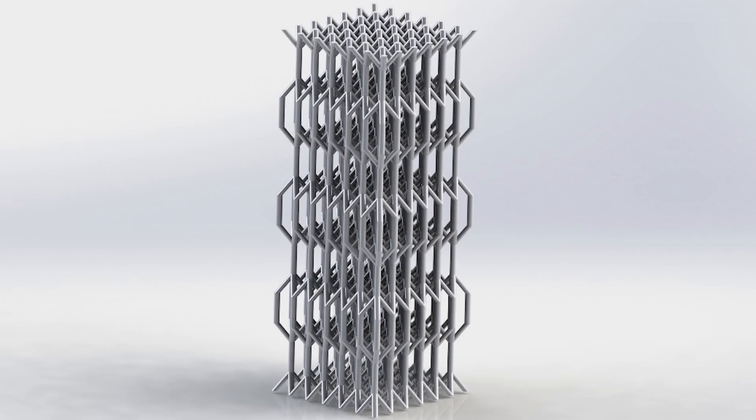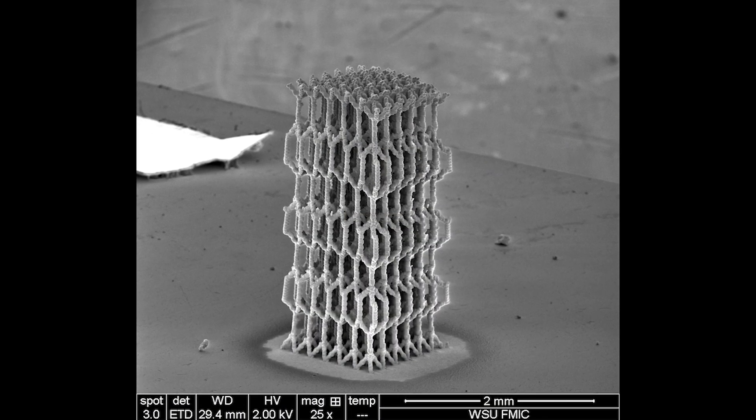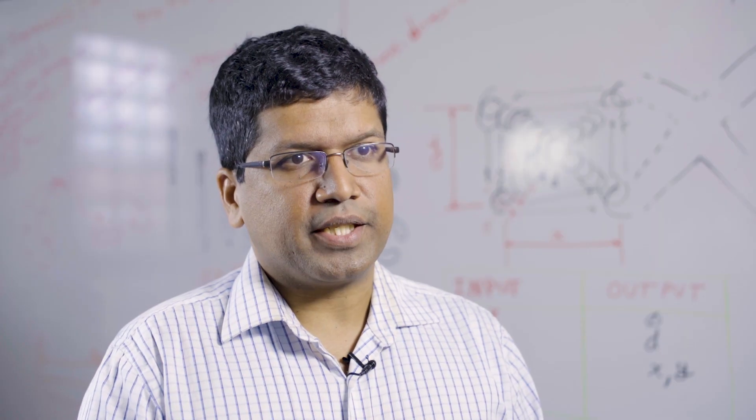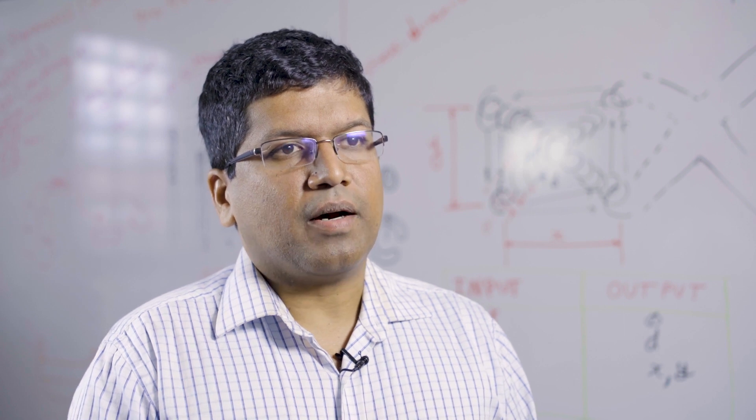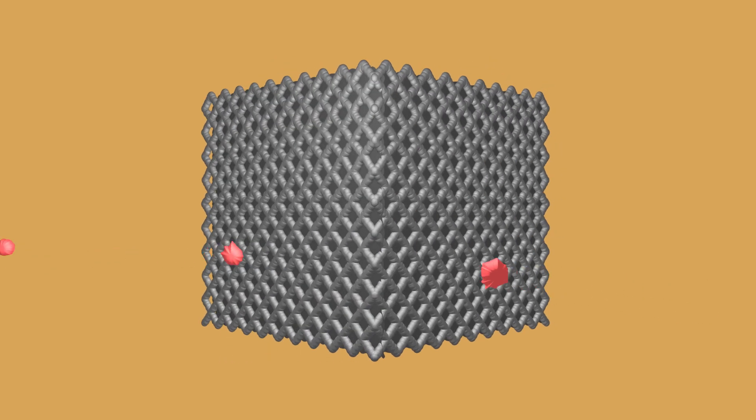This research will lead to 3D micro-architected materials which can be used as electrodes for lithium-ion batteries. What happens with these micro-architected materials is that the electrolyte can penetrate through the electrode volume very effectively, and that leads to very high utilization of the electrode volume.